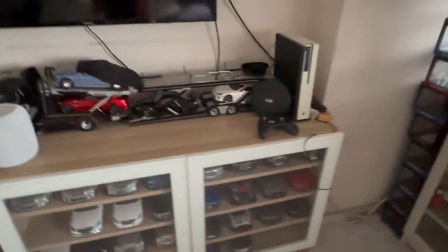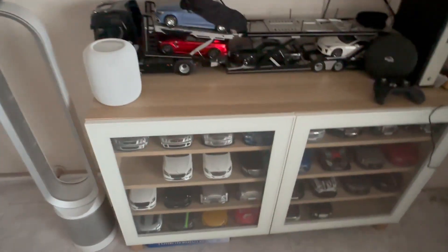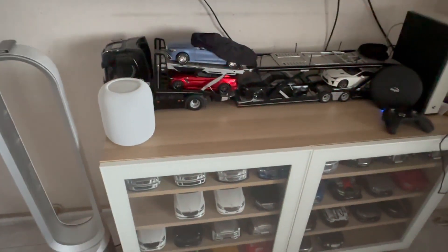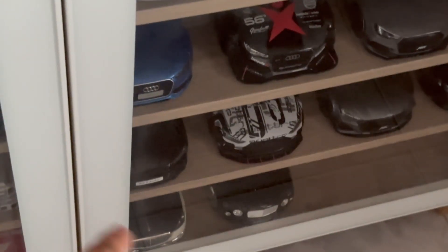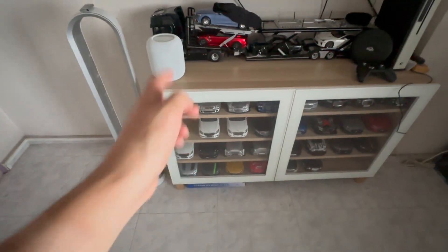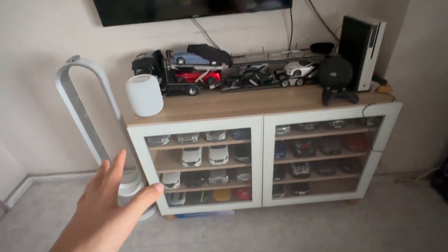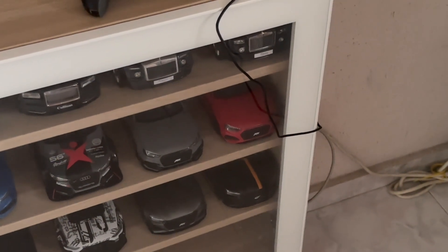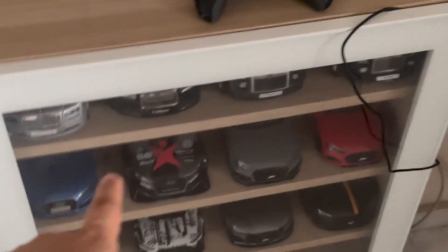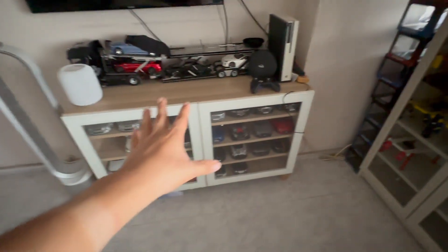Also coming in is an Almost Real Mercedes Maybach S680 — the real official Maybach version, not the fake one currently displayed there. It will be coming in white to match my S650 and S600 from Almost Real. For the bottom space, I'll most probably move the Audi lineup down and put the Pagani collection where the RS, RS2, and RS4 are currently sitting.